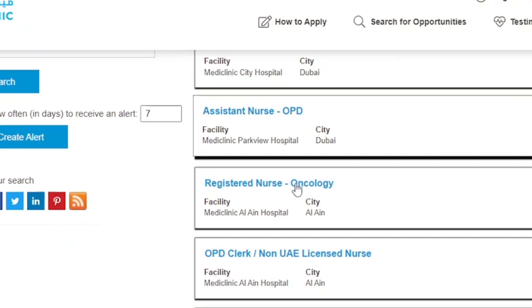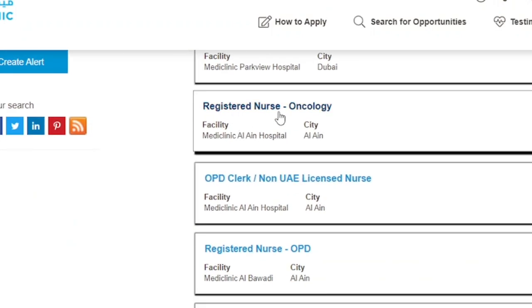There is another position for a Registered Nurse in Oncology. As you know, the oncology department deals with cancer cases. If you are interested in working in such a unit or have experience in oncology, you can apply at Mediclinic Al Ain Hospital. Click 'Create an Account' and apply, and please always update your CV when you see a position — don't just send the same CV you've been sending everywhere.